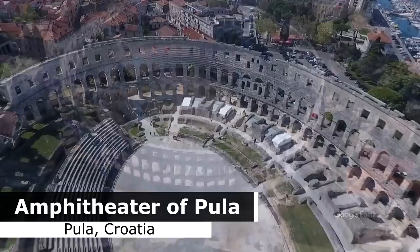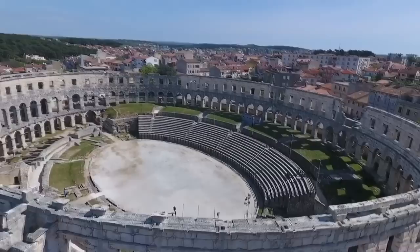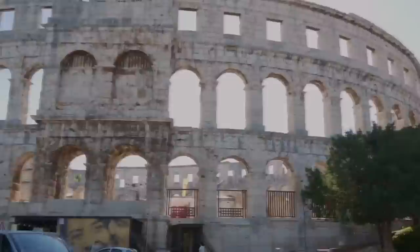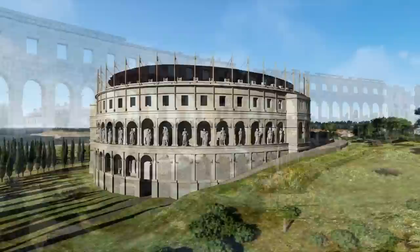Not far away from this temple we find the Pula Arena, an amphitheater built sometime between 27 BC and 68 AD, constructed before its larger counterpart in Rome, but bearing many similarities to the Flavian amphitheater. The part facing the sea consists of three stories, while the opposite part only has two stories, as the amphitheater was built into a slope. It's 132 meters long and 105 meters wide, the wall stands 32 meters at its highest, and it could approximately seat 23,000 spectators.